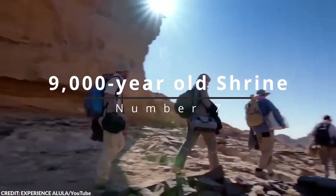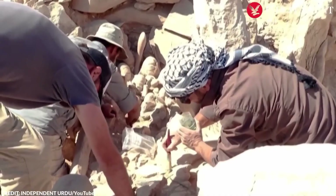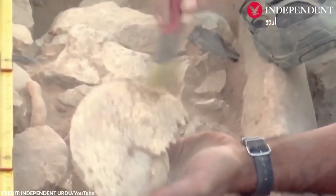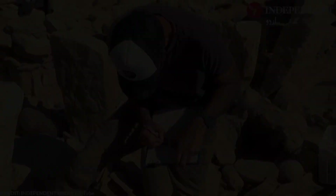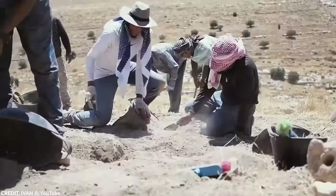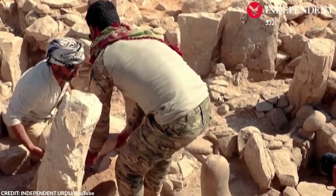Number 7: A 9,000-Year-Old Shrine. In March 2022, the deserts of Jordan unveiled a treasure from the past, unearthing a Neolithic religious site in the eastern Al Jaffer Basin dating back about 9,000 years. This discovery is remarkable not just for its age, but for the incredible state of preservation, offering a unique window into ancient rituals and artistic expression. Among the finds were two imposing stones carved with human-like figures, an altar, a hearth, and an astonishing collection of nearly 150 marine fossils and a miniature model of a desert kite.